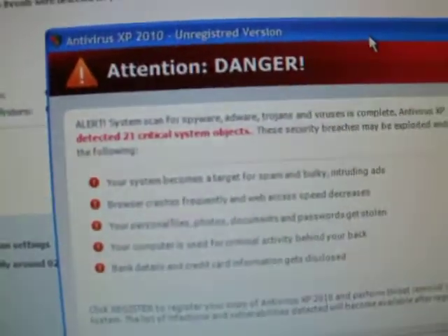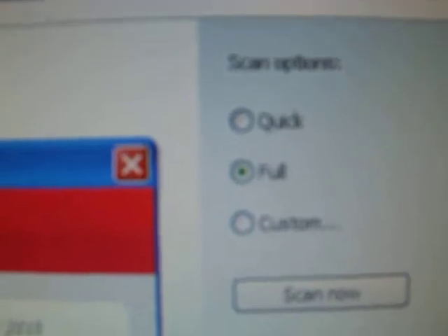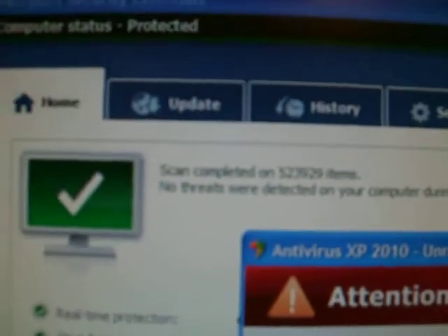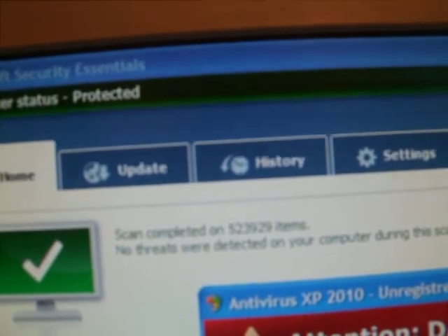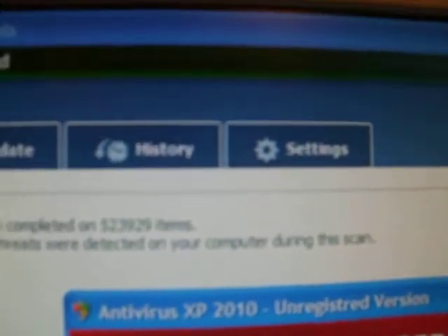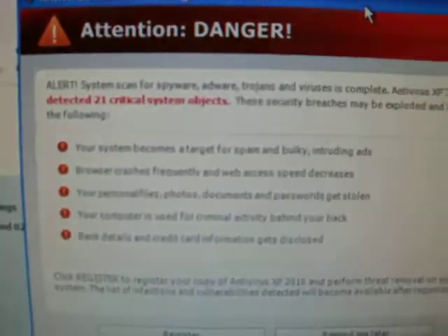As soon as I got this thing, I knew it looked dodgy. I ran a full scan immediately. It took about half an hour to an hour. And you can see: scan complete. That is 523,929 items scanned. No threats were detected on your computer during your scan. So Microsoft Security Essentials doesn't even pick up Antivirus XP 2010, which is a nasty little program.